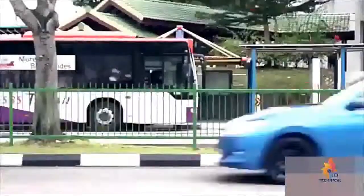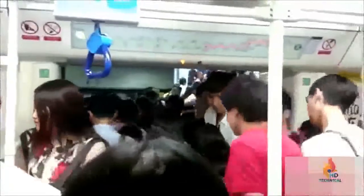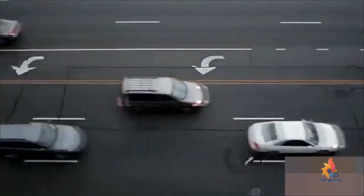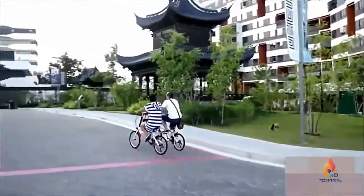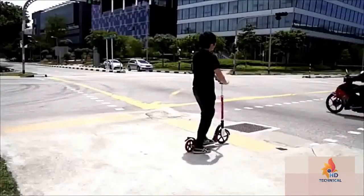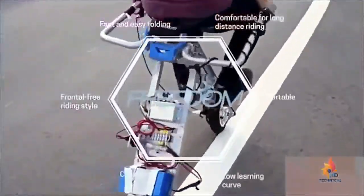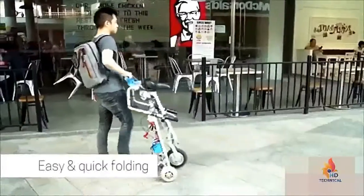50% of all car trips are under five miles, and 25% of all commutes fall in that range. Public transport is often cramped, slow, and requires long waiting times — the last mile of transportation remains a huge unsolved problem. Personal electric vehicles are growing in popularity, but most are not compact, have a high learning curve, are uncomfortable on long rides, are unstable, or have complex folding mechanisms. The ideal solution combines flexibility, ease, comfort, and front-free riding with a low learning curve.